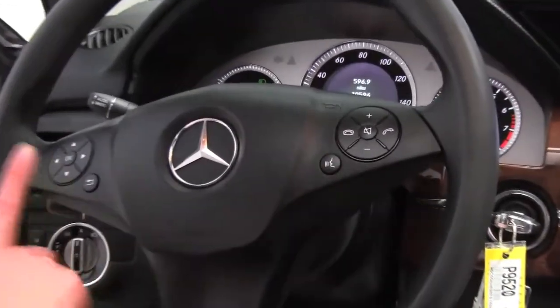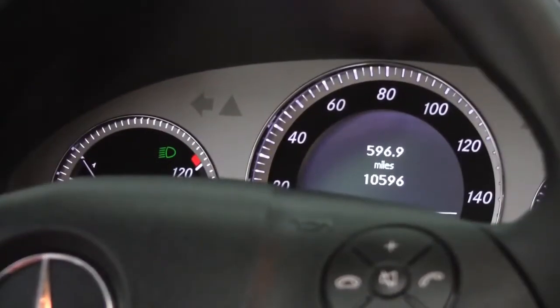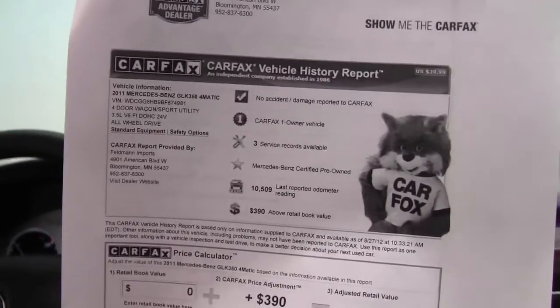Bluetooth capabilities, steering wheel mounted audio controls, cruise control. As you can see, the vehicle has 10,596 miles on it, and both sets of keys are available for you. Here's the Carfax — no accidents or damage. Like I said, this is a one owner vehicle with service records indeed available.